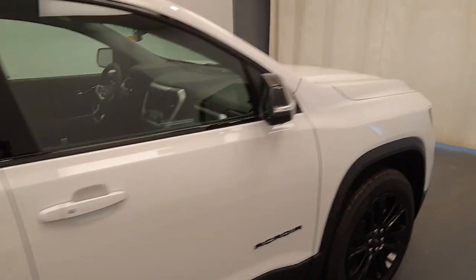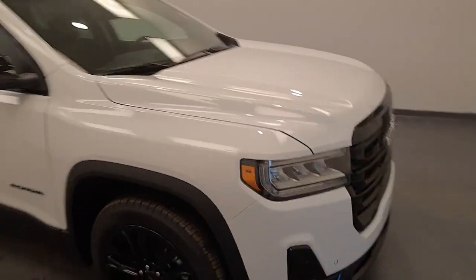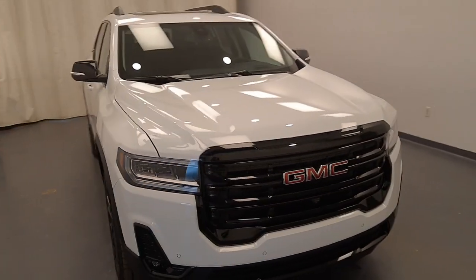Once again, we're viewing stock number 245144 on a 2023 GMC Acadia SLT.